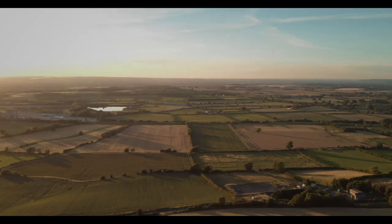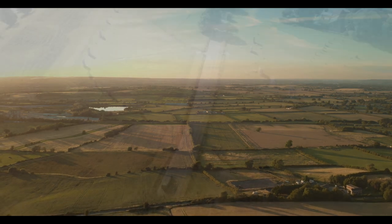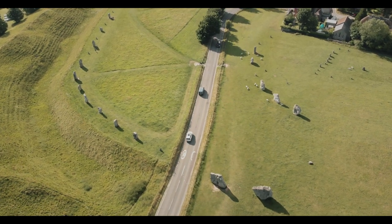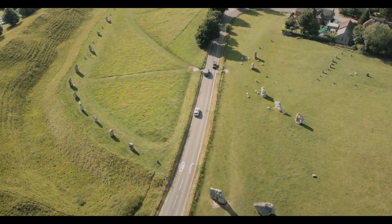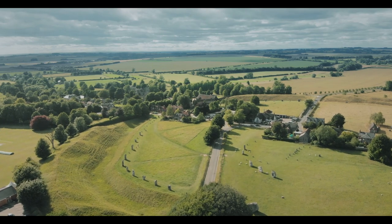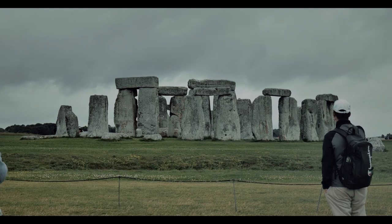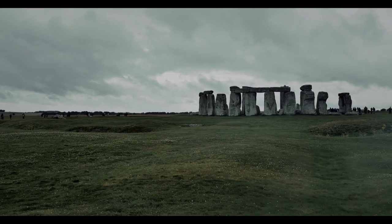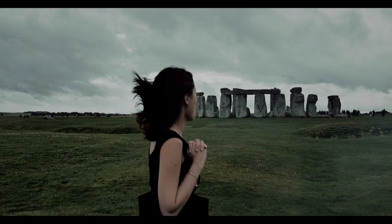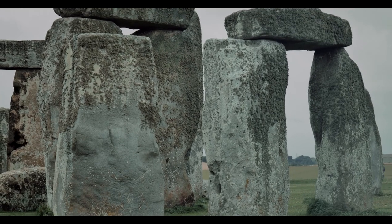Stone circles aren't a rarity in the British Isles — there are at least over a thousand of them. One's not very far up the road from Stonehenge in Avebury. Stone circles are typically late Neolithic and early Bronze Age monuments, characterised by a ring of standing stones, many of which are roughly 5,000 years old. What sets Stonehenge apart and makes it perhaps the most famous of them all is its architectural sophistication. Perhaps the most interesting place to start with Stonehenge is its age.